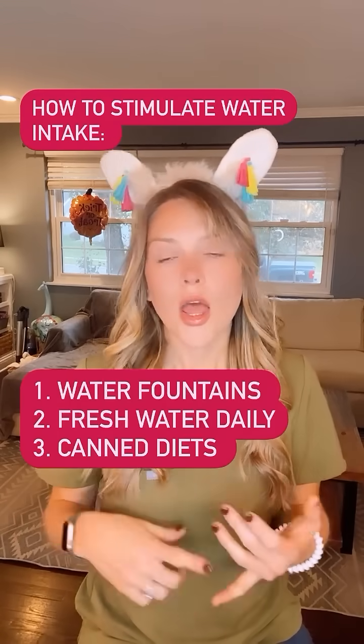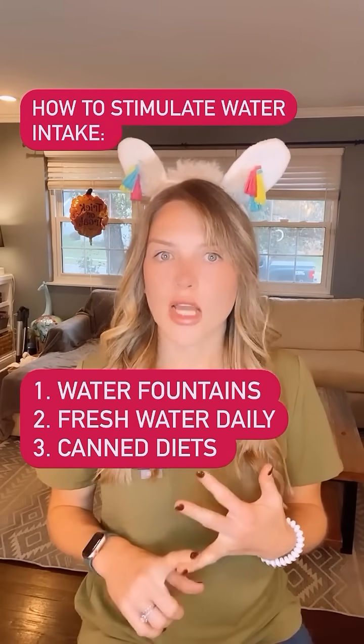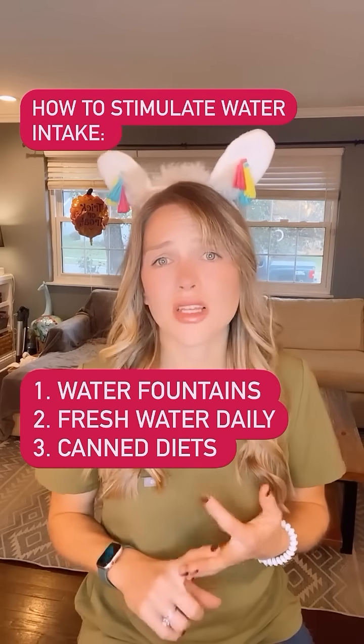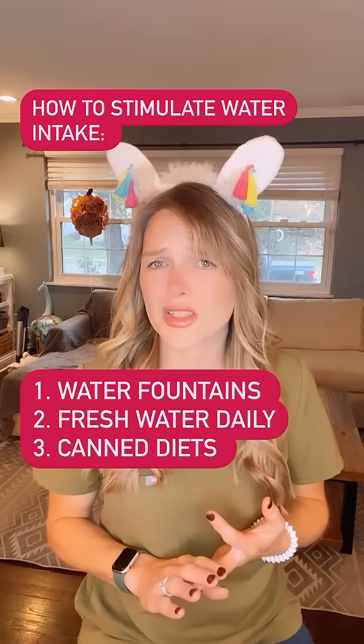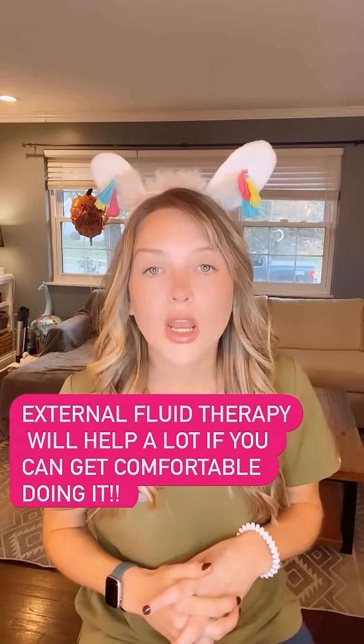We want to help stimulate our cats to intake more water. That can be via a water fountain or making sure they have fresh water all the time. Canned diets are great for kidney cats because of the increased moisture content, so that is always a good option.